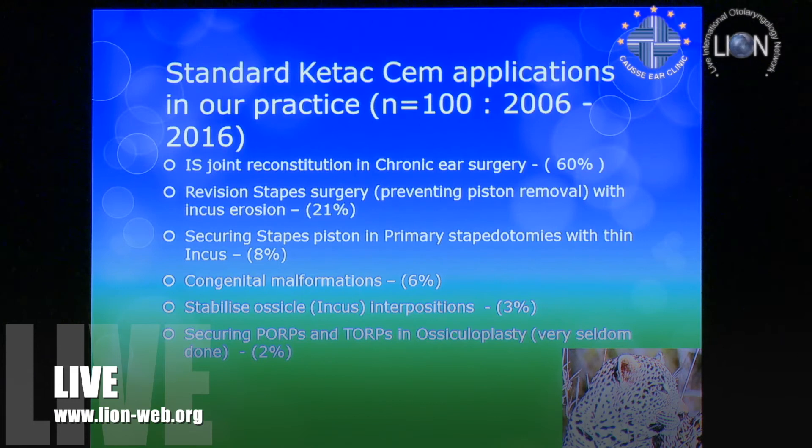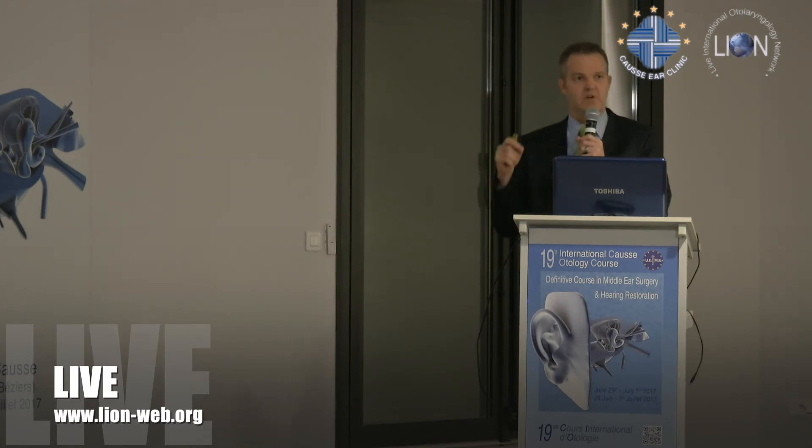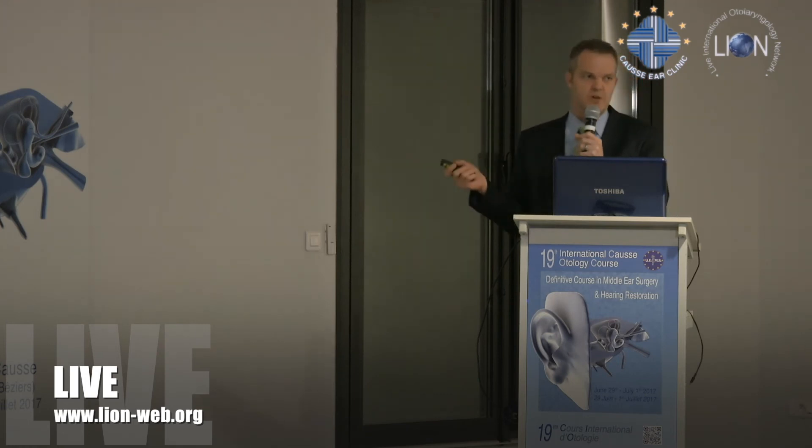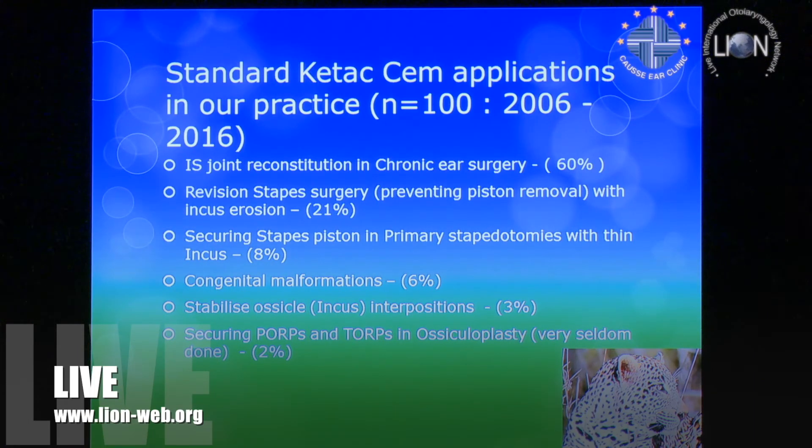In my series from 2006, we managed to reach 100 cases. Most usage — 60% — was in chronic ear surgeries. But I've really liked using it in revision stapes surgery. About 8% was for securing the stapes piston when the piston's memory isn't sufficient for the size of the incus. We've also used it quite a bit in congenital malformations — to stabilize the incus into position. Only two cases used it with TORPs and PORPs.